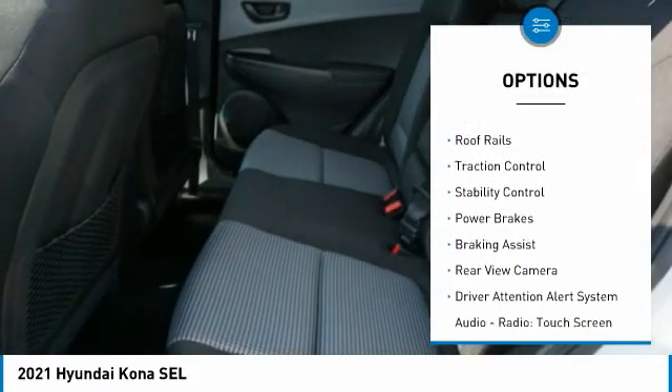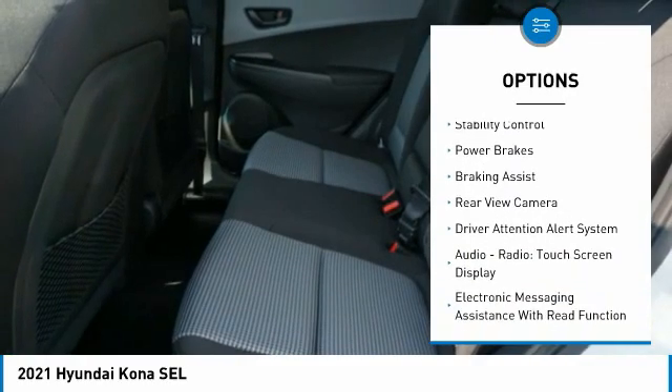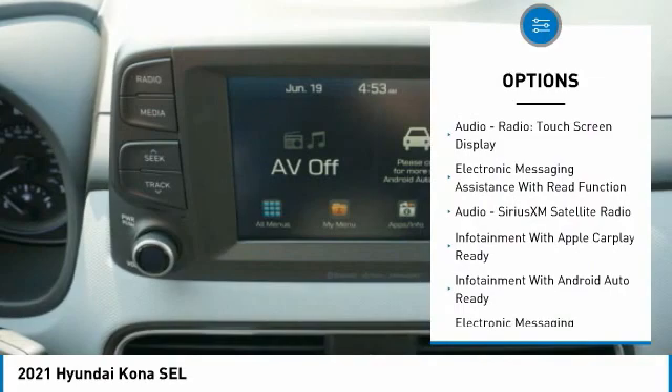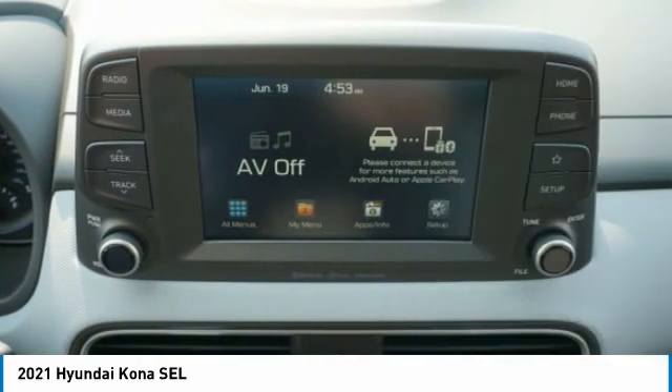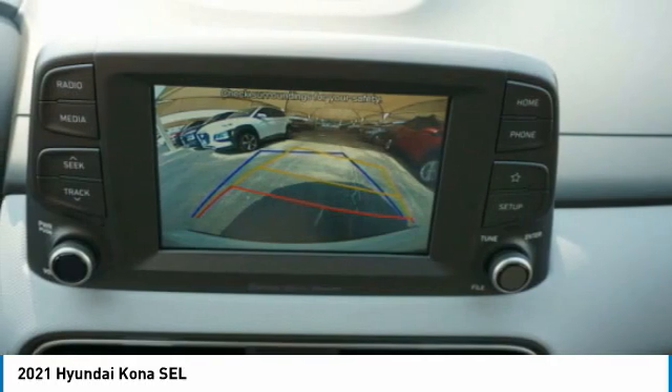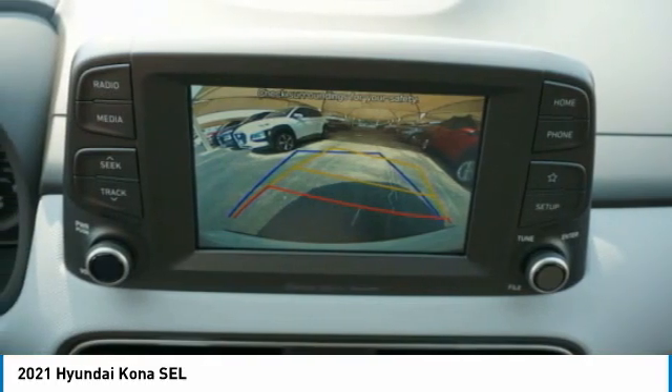Power windows with safety reverse, roof rails, traction control, stability control, power brakes, braking assist, rear view camera, driver attention alert system, audio radio, touch screen display, electronic messaging assistance with read function.